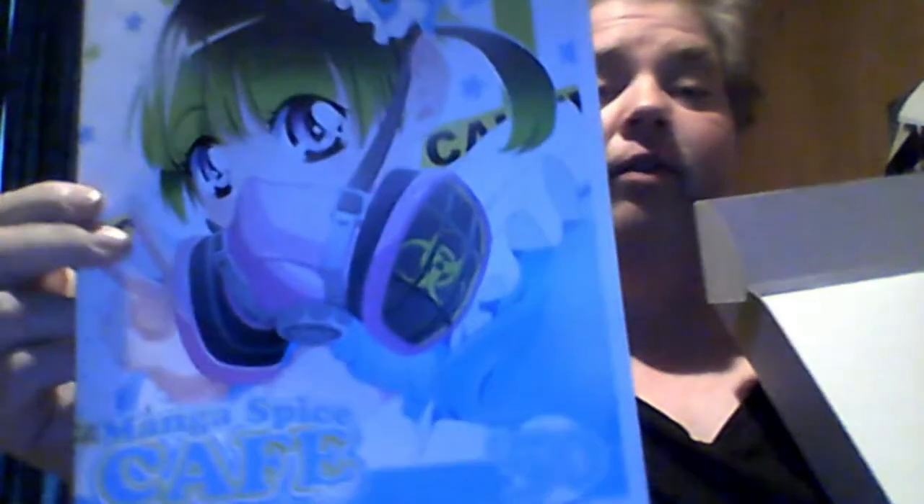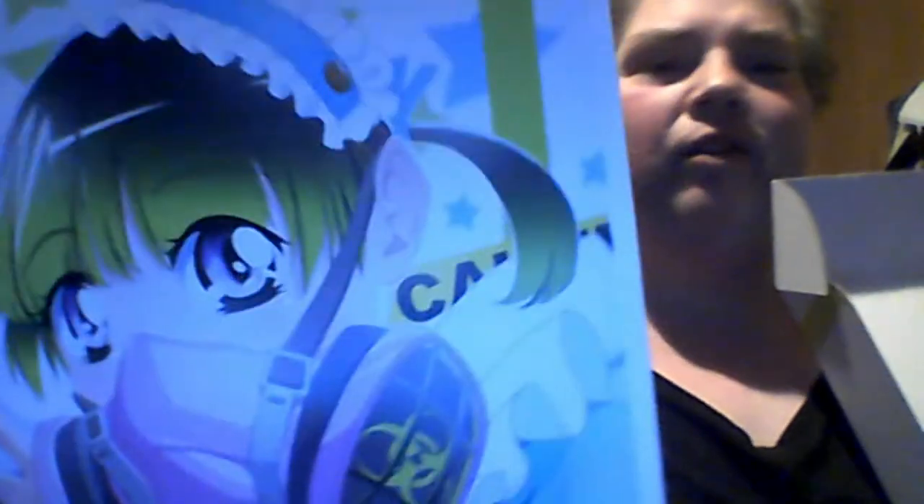Hello everybody. Today we have Manga Spice Cafe. It's been sitting here for like a week and I keep waiting for Necroplutter to come and help me do the unboxing, but I don't know what he's up to — he's doing something else. This is box number 50. She's wearing some sort of gas mask or something. That's kind of weird. Makes me curious as to what the books are.